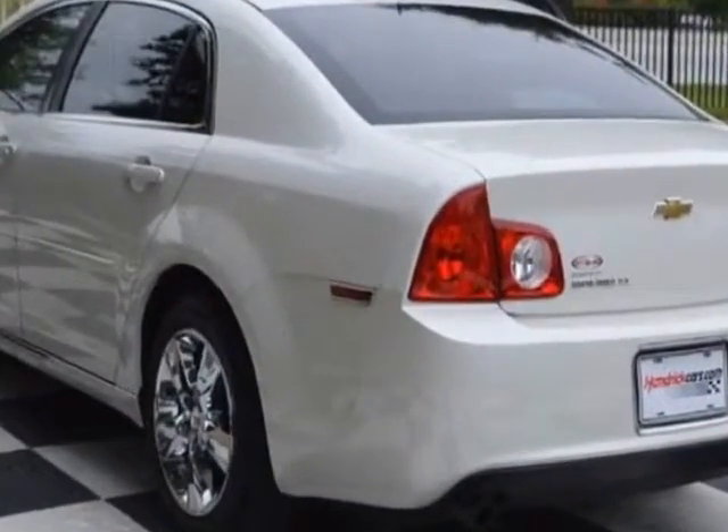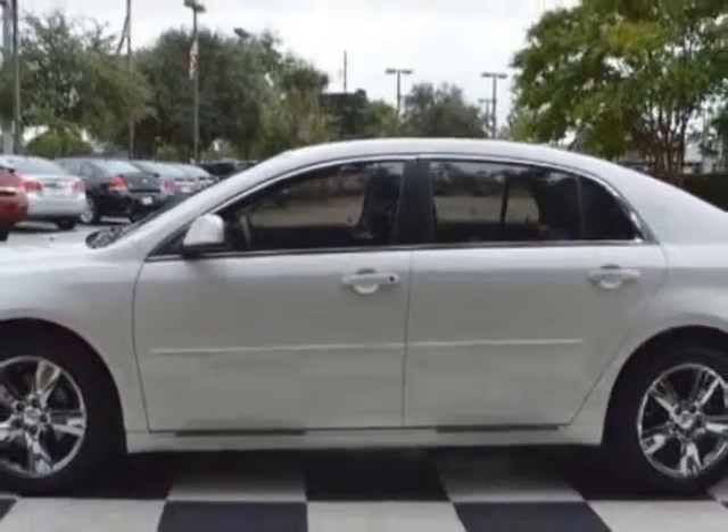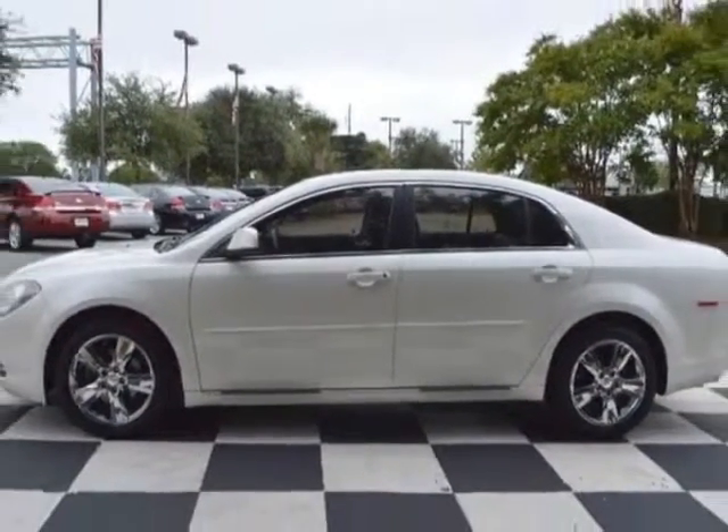Additional options for this vehicle include power driver's seat, CD player, sunroof, and driver airbag. Call 888-817-5744 or email our friendly sales staff today to schedule a test drive.